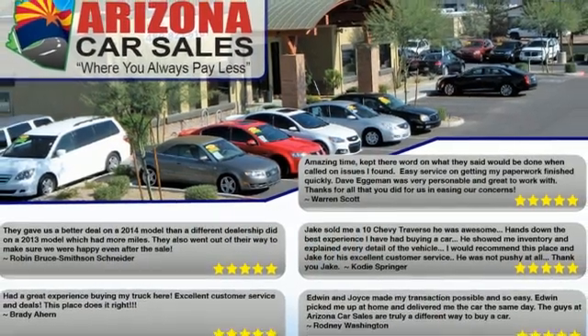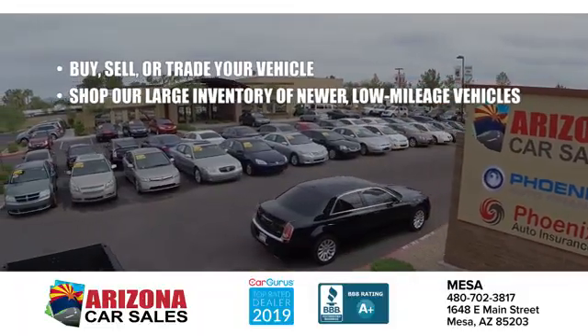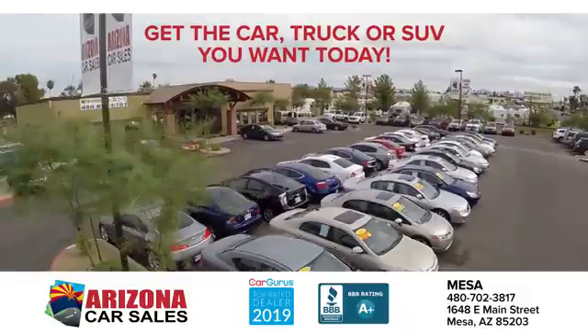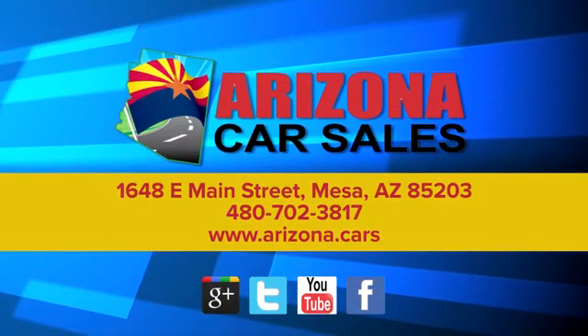There's even more to see in person. Take it for a test drive today. At Arizona Car Sales, the price you see is the best upfront price, and you don't have to negotiate for it. Get the car, truck, or SUV you want and experience the Arizona Car Sales difference today.